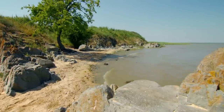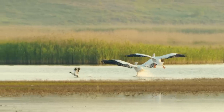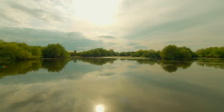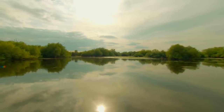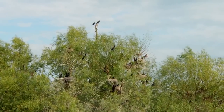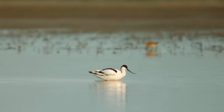The Danube Delta's numerous ecosystems support a diverse array of creatures. With the continent's waterways feeding these wetlands, this paradise will remain a safe haven for the thousands of animals that rely on it.